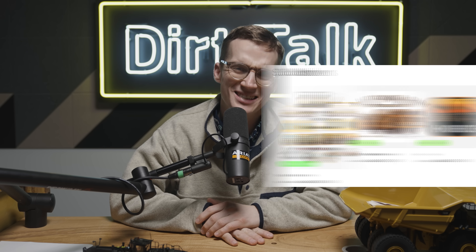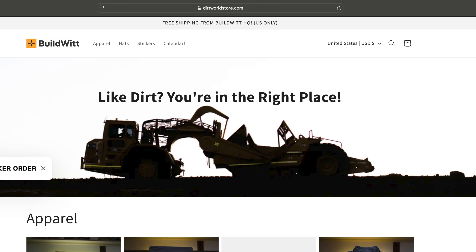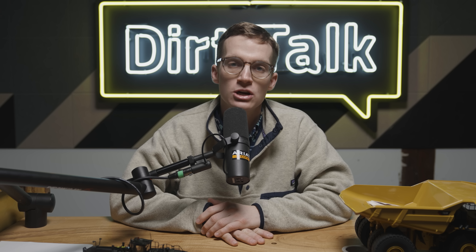A huge thank you to JP Excavating for having us out. If you liked this video, please be sure to subscribe, and you can support us by shopping stickers, hats, shirts, and calendars at DirtWorldStore.com. We'll see you on the next one. Stay dirty.